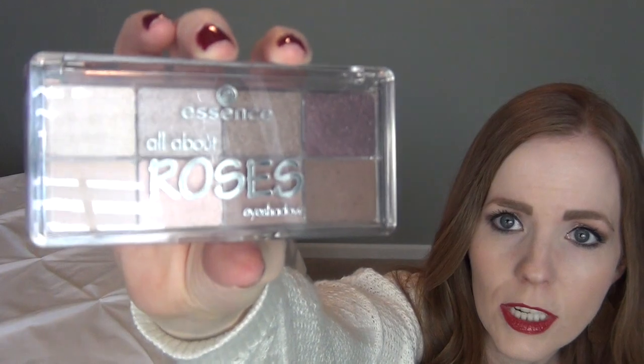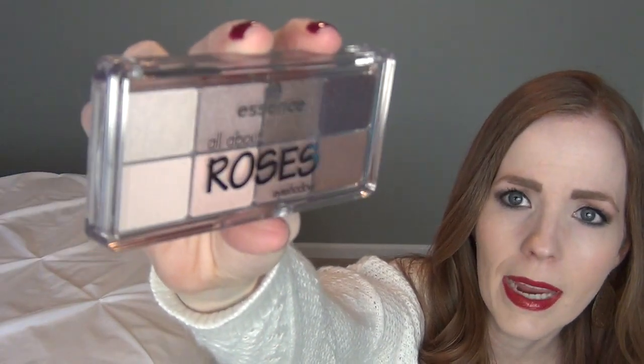I also got her this Essence All About Roses eyeshadow palette. She's really into soft, muted colors so she probably wouldn't wear the bolder shades much, but the other ones are pretty light and shimmery. It's a nice neutral starter set — she does like to wear a little eyeshadow and she's wearing mascara now — and it's really affordable.